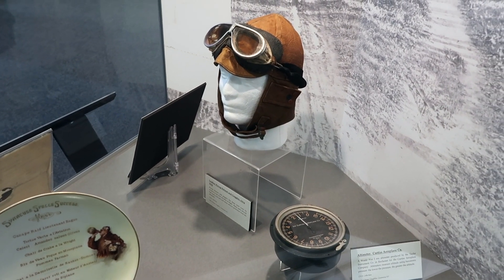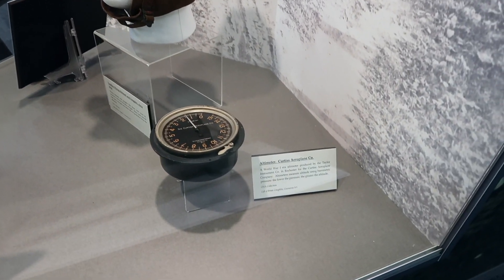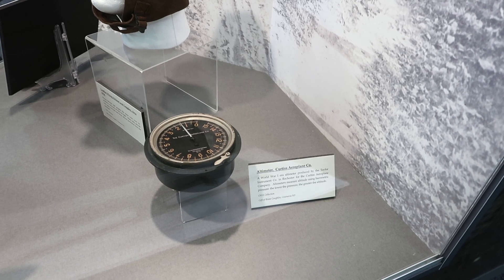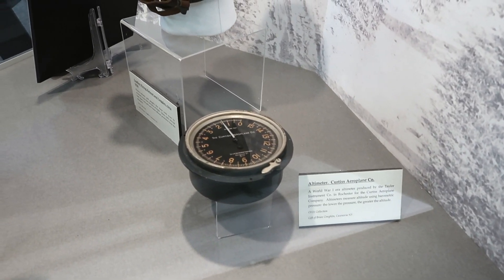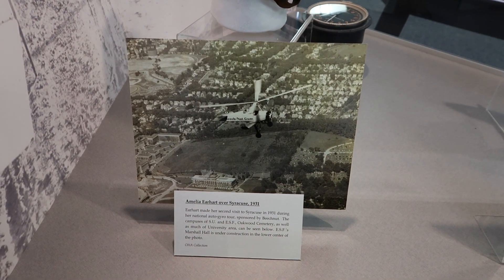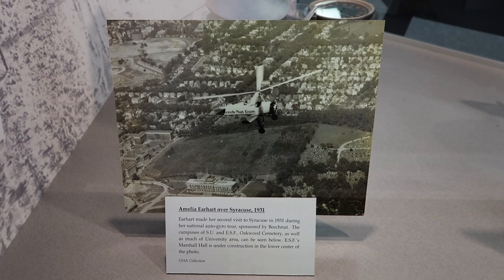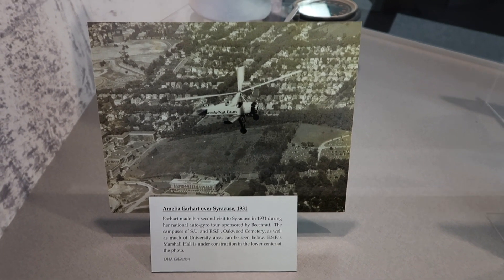There's a leather flying helmet and an altimeter — this was produced in Rochester. There's also a photo of Amelia Earhart flying over Syracuse in 1931, with SU, ESF, and Oakwood Cemetery visible below her.